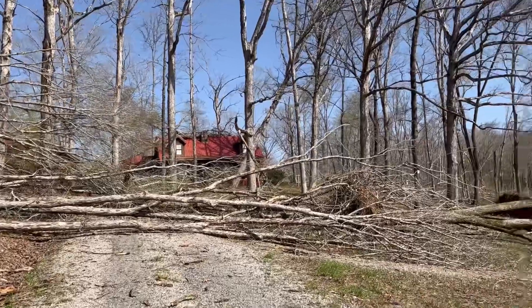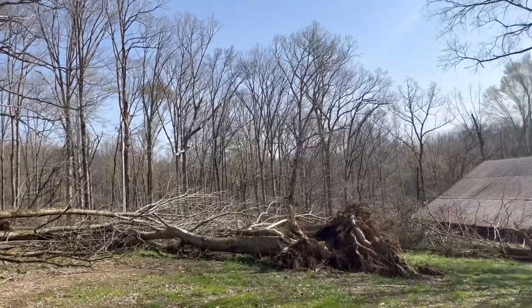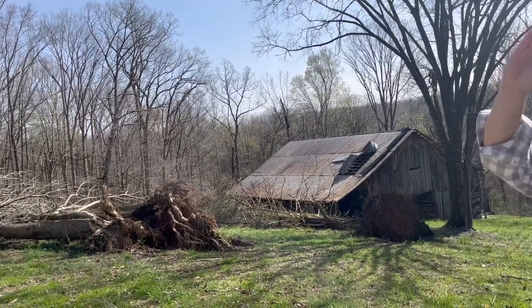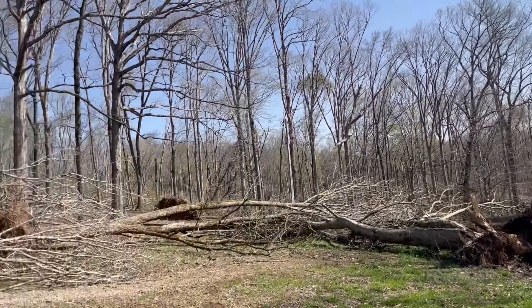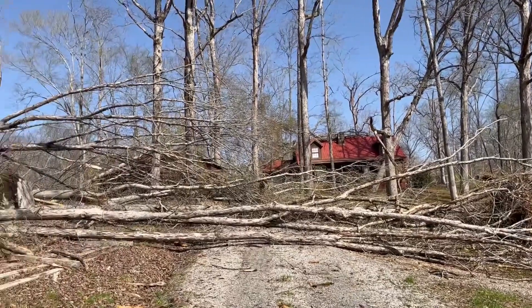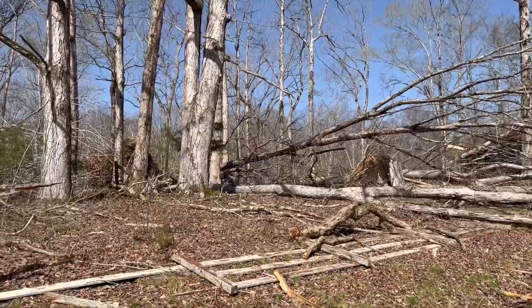Due to all the downed trees — about 100 in total — root balls measuring up to 6 to 10 feet tall. A lot of mature oaks, beech, ash, and poplar. Some of these trees are 100 to 150 years old, 30 to 36 inches in diameter.